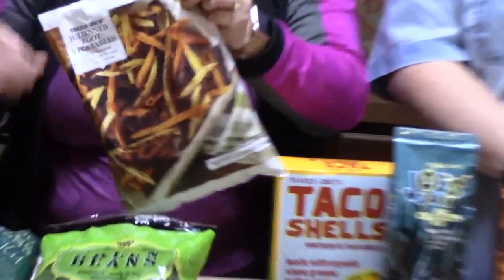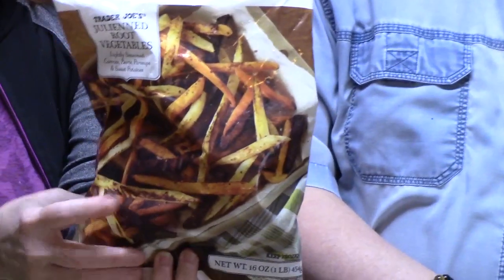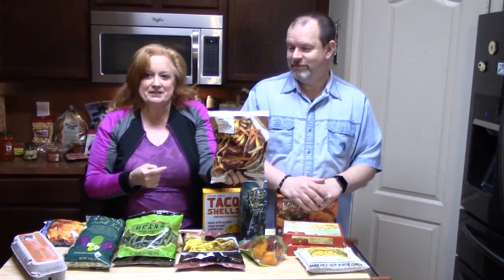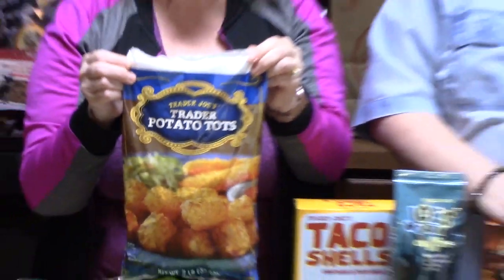So we're grilling out hamburgers this weekend and he picked up these root vegetable french fries — they are carrots, beets, parsnips, and sweet potatoes. They sound really healthy — those are for him. And these tater tots are for me. We're pretty excited about grilling out burgers this weekend. This is our first table of items — we're going to put this stuff up and get the refrigerator and frozen stuff put away so we can start our next load. We'll be right back.